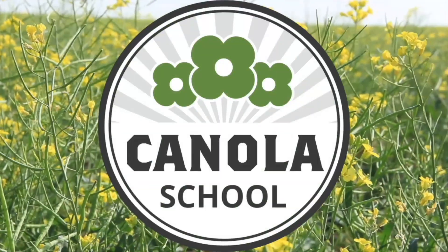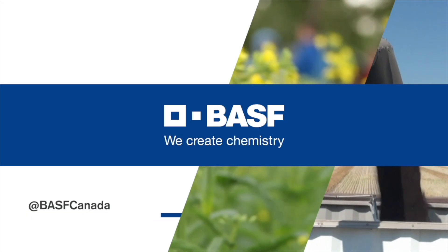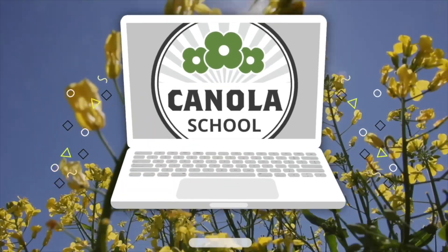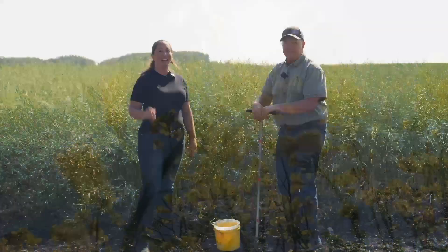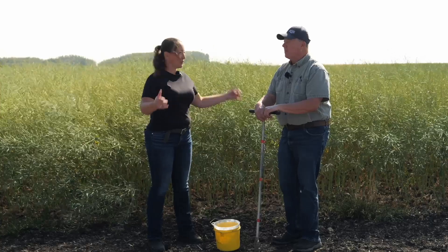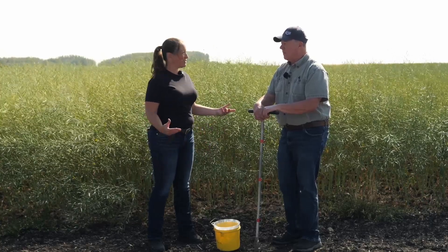The Canola School on realagriculture.com is brought to you by BSF Canada and Invigor Hybrid Canola. I'm Amber Bell and this is Real Agriculture. For today's episode of Canola School, I am pleased to have Jack Payne with me of South Country Co-op. He's Agronomy Solutions Manager and we're going to be talking about fall soil sampling in canola, which this year is all over the place.